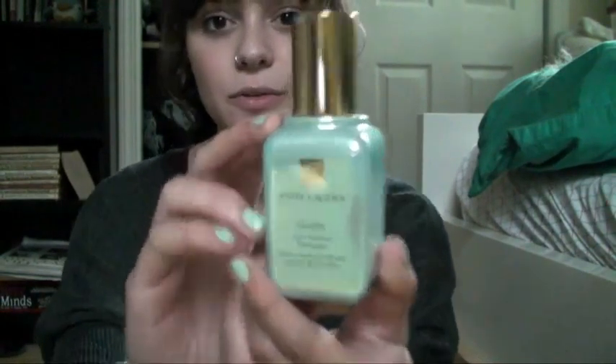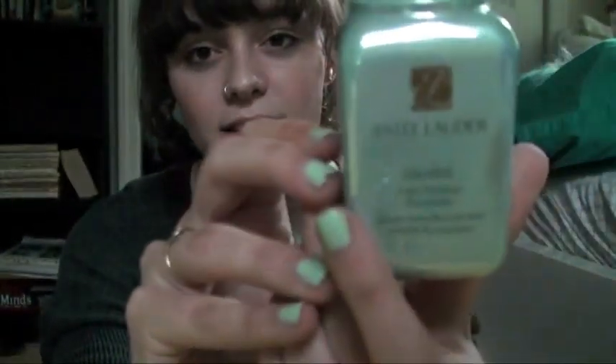I also went to Lauren Taylor because I had run out of my serum. I tried the Number Seven serum but it was just kind of too thick for my skin, because I have slightly oilier skin, especially now that it's getting warm. So I picked up the serum I had previously, which is the Estee Lauder Idealist Even Skin Tone Illuminator. I guess I'll start with this.